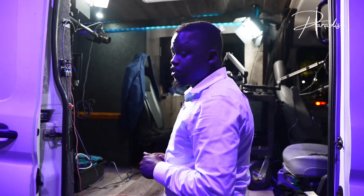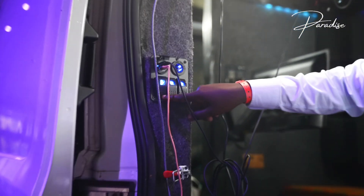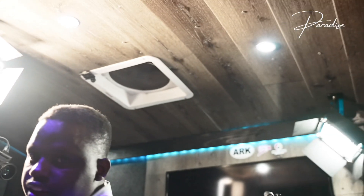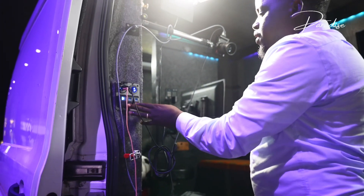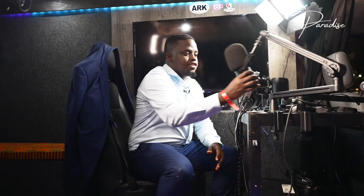The first thing you're gonna notice is these switches right here. This is how you actually turn on the lights for the van — not the video lights, the lights for the actual van. This is where I sit when we do a podcast, and this is my microphone.